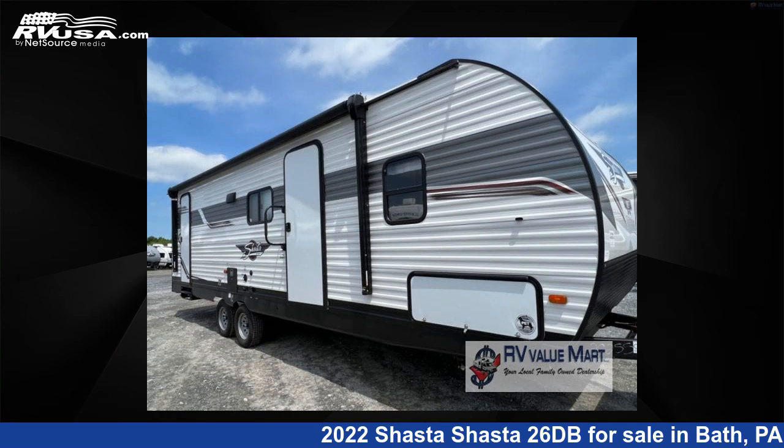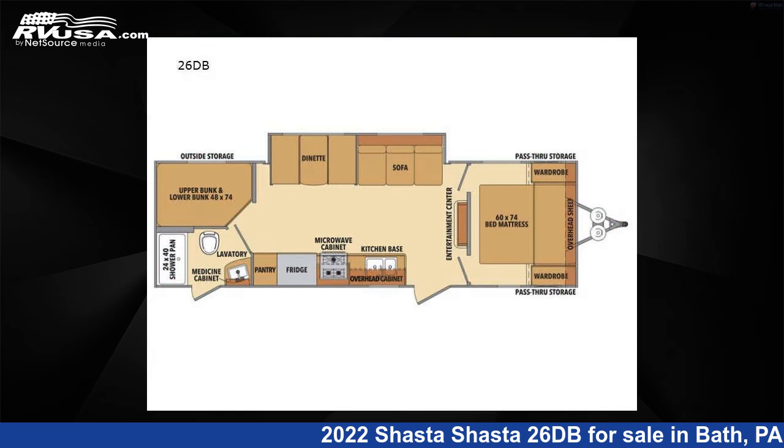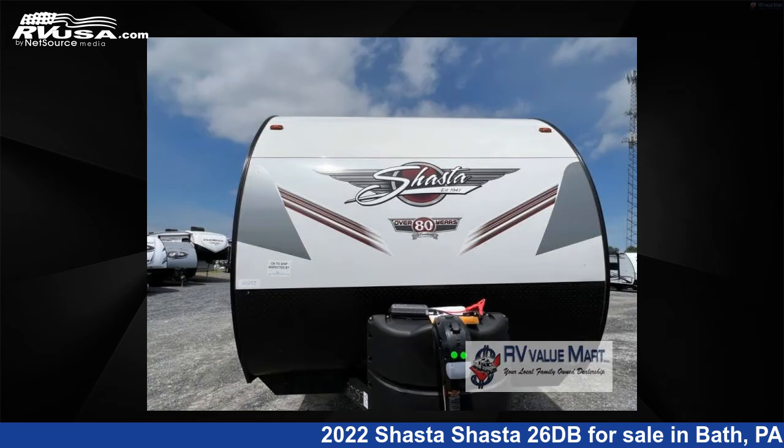This 2022 Shasta 26DB is a travel trailer RV. It is located in Bath, Pennsylvania, 18014, and is offered for sale by RV Value Mart.